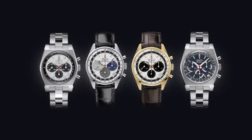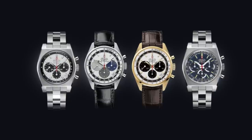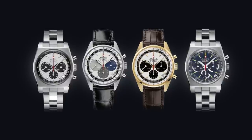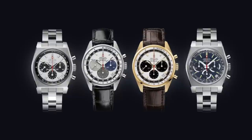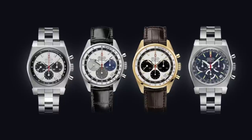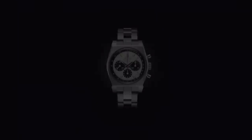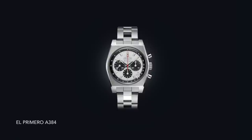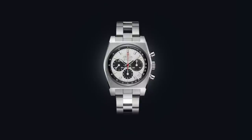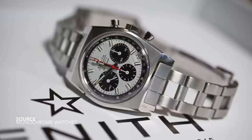Moving from Omega to Zenith, we see a group of four watches: the El Primero A384, A386, G381, and A3818. Much like the Speedmasters, these are enigmatic of the Zenith name and brand, and as far as modern reissues go, these are some of the best. Where the Omegas were made for racing and eventually space, these were made purely for racing. The El Primero is known as the first automatic column-wheel chronograph, and the movements are spectacular.